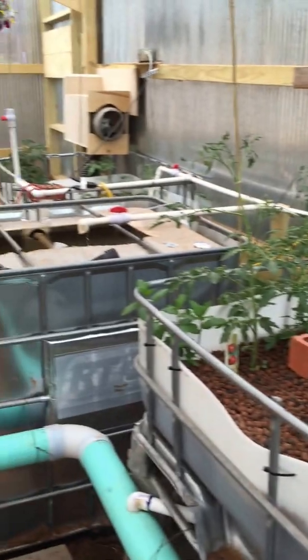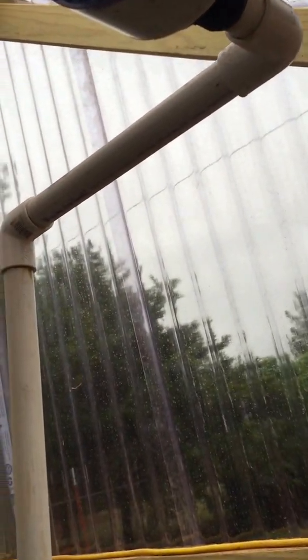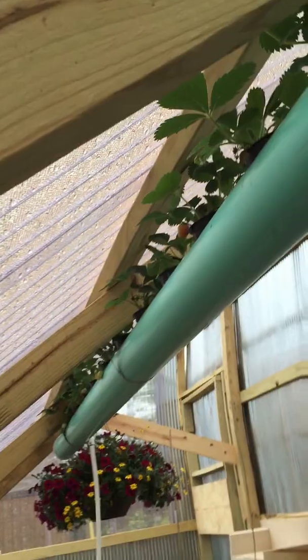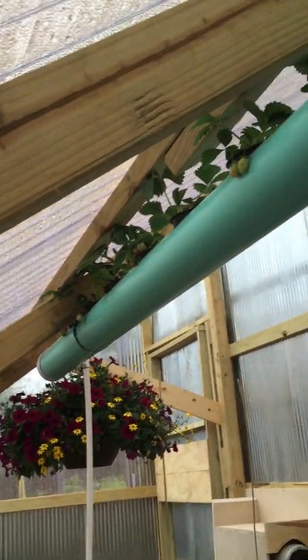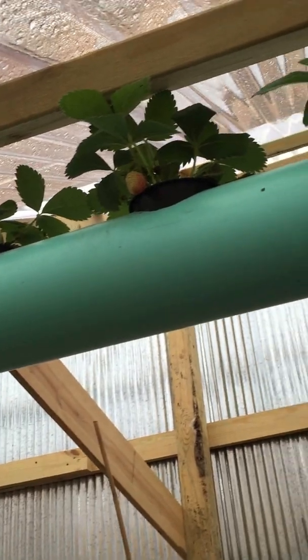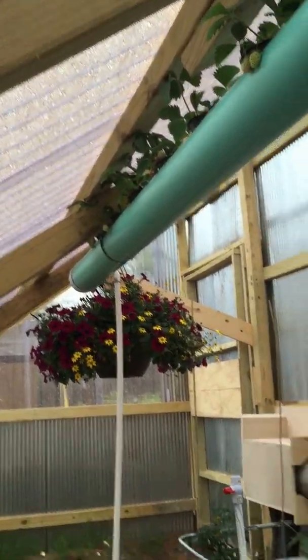The strawberries — you can see they're sending out runners. I've picked them all twice now and they just keep dropping green strawberries over the side, and they ripen and I pick them again. That's working out really well. Might have — should have done a couple more tubes of those, and still may.